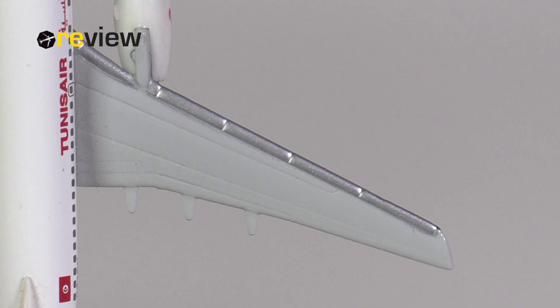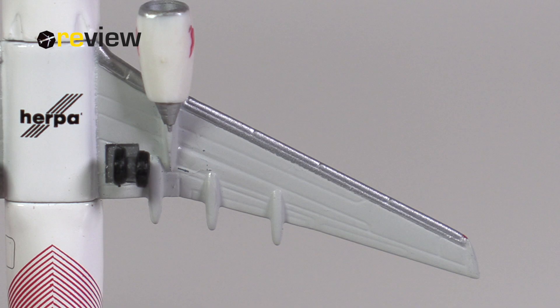Starting off with the top side, where we can see the different flap slats and spoilers have been carved out somewhat nicely, but the wings are definitely the weakest point of the model, in my opinion, although the underside doesn't look that bad, to be honest.